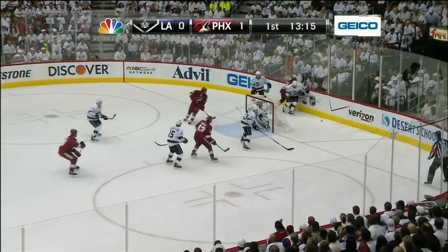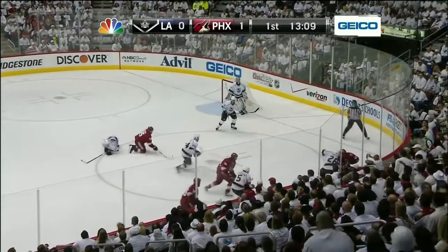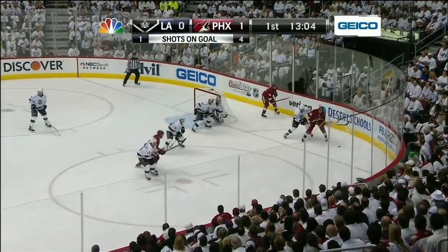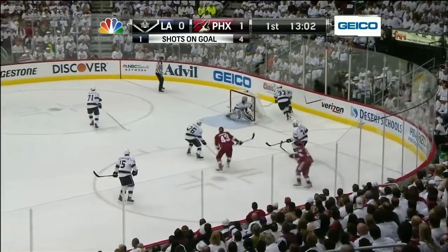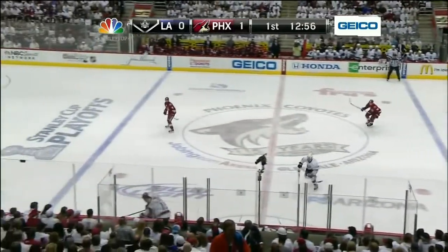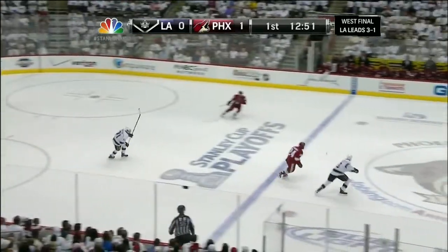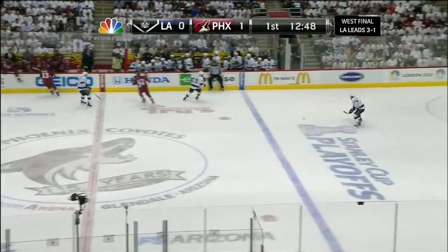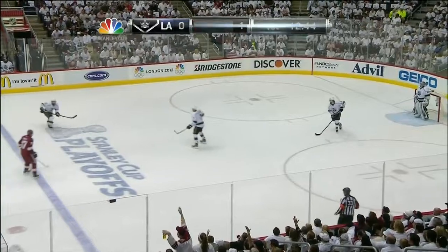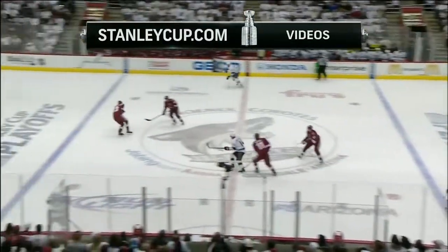Chip Chura hands it off now. The forecheck continues for the Coyotes. Puck deflected off one of the officials — Brad Watson and Kevin Pollock are the referees here tonight. Here's Chip Chura, hands it off down low for Boyd Gordon. A wraparound stop by Quick — that's a good stop there. He had to push hard from his left to his right to get that wraparound. In the last two games, LA's been challenged by defending from below the goal line, and that's where Phoenix is starting everything. Phoenix practiced that this morning — they had their forwards and defensemen coming up from behind the net, getting Jonathan Quick used to it.